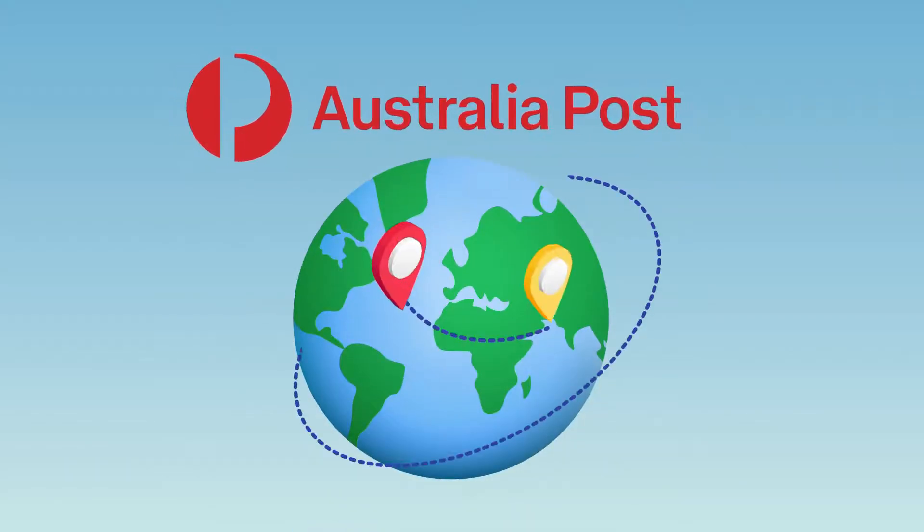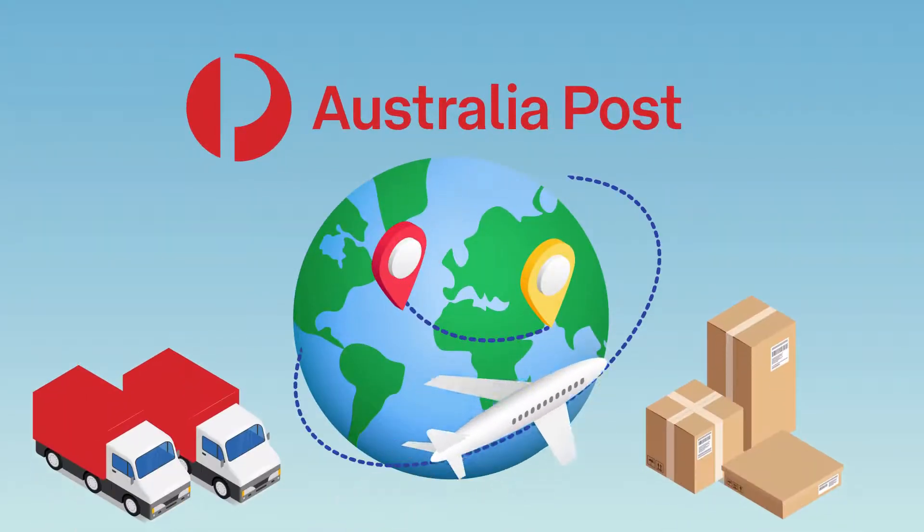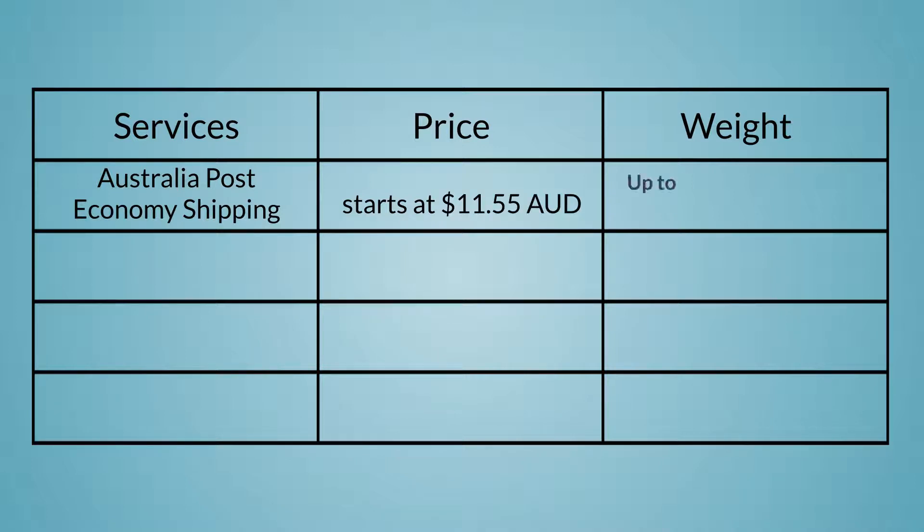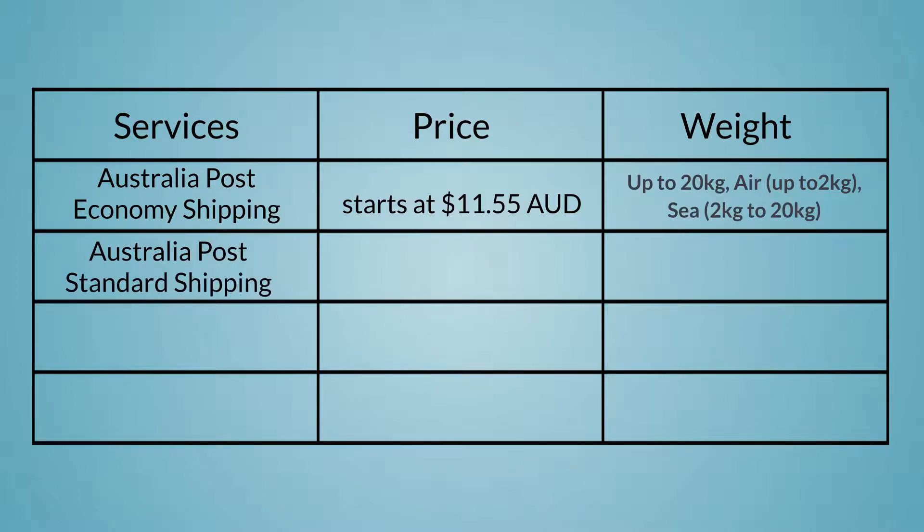Australia Post also offers multiple international shipping rates and services to match your needs. Economy shipping prices start at $11.55 AUD for shipments weighing up to 20 kg, with air up to 2 kg and economy air from 2 kg to 20 kg. Standard shipping arrives in 6 plus business days and can easily be tracked online, with costs starting at $18.55 AUD for parcels weighing up to 20 kg.